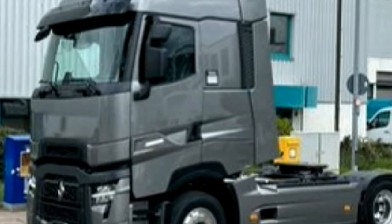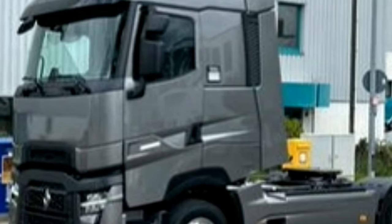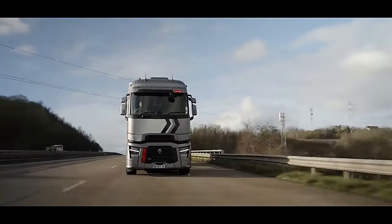The Maxi Space Cab feels like home, with plenty of storage, more space, and much improved comfort of life on board.